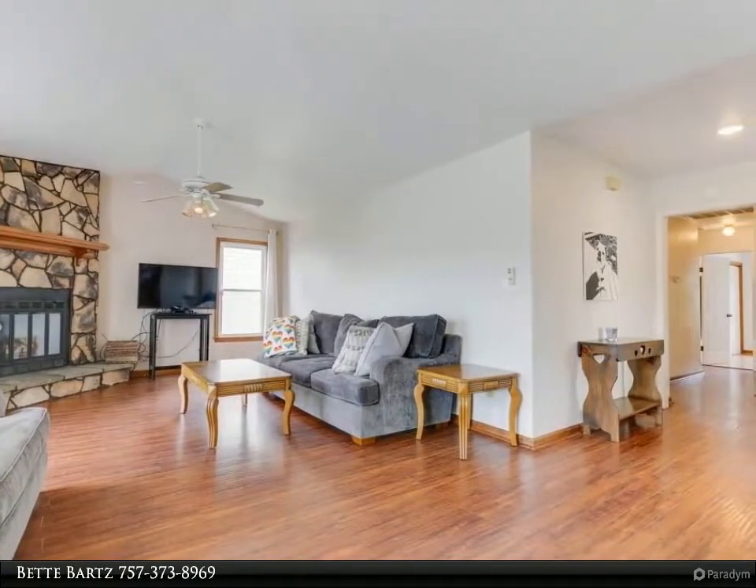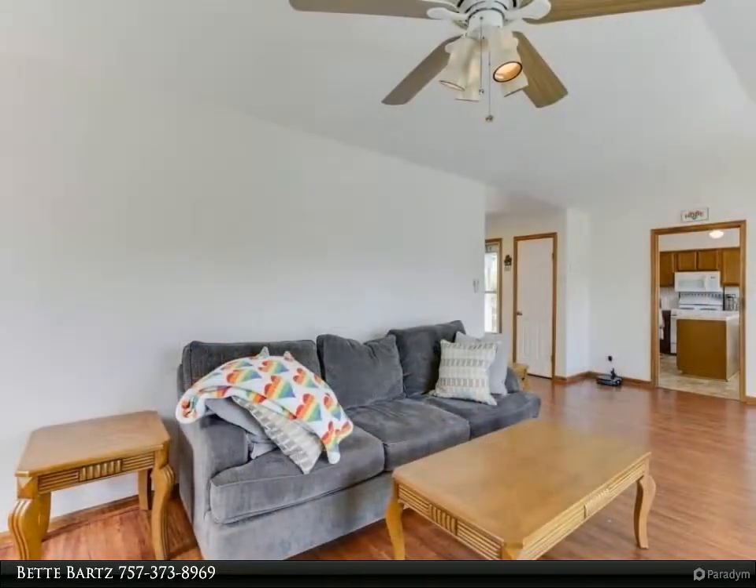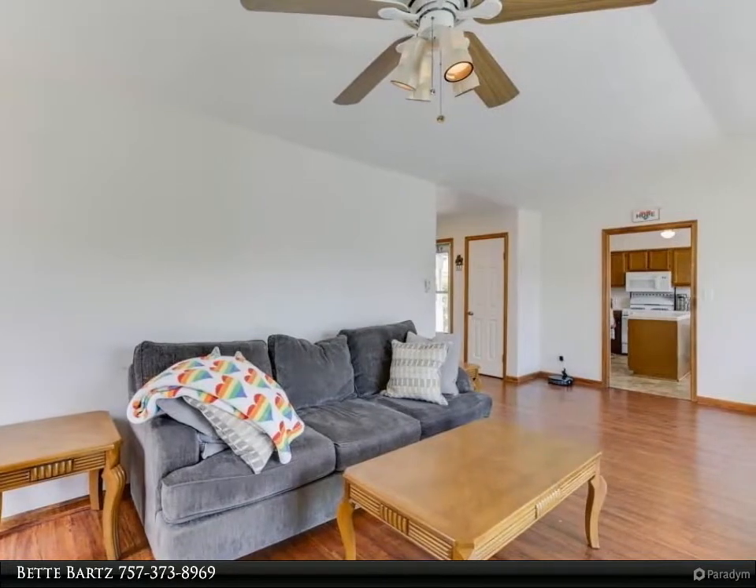The home features a large, open great room with cathedral ceilings and a stone gas fireplace. The kitchen has fresh paint, new appliances, an island, and sliding doors to the deck.